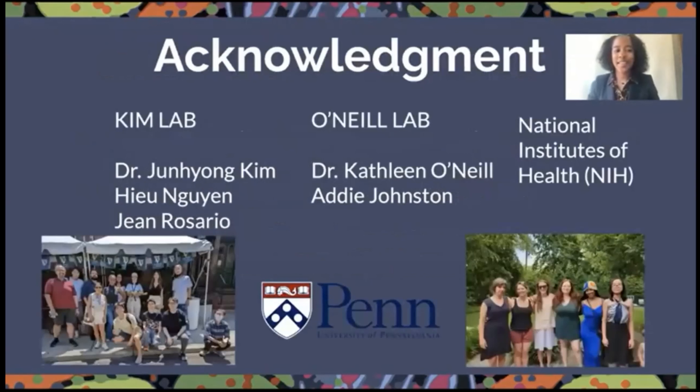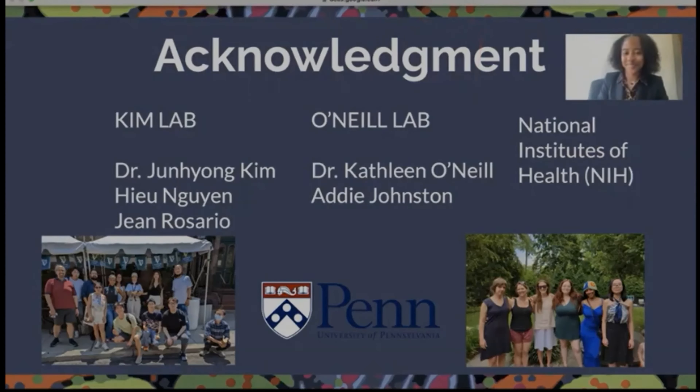I would like to send a big thank you to the Kim Lab — Dr. Jinyoung Kim, Hugh Nguyen, and John Rosario — it has been amazing spending the summer with you and learning about the female reproductive system. Thank you also to the O'Neill Lab, Dr. Kathleen O'Neill and Hattie Johnson, and the National Institutes of Health. Without the collaboration of all of you, this would not have been possible. Thank you for listening to my presentation and for giving me the honor of spending my summer here.